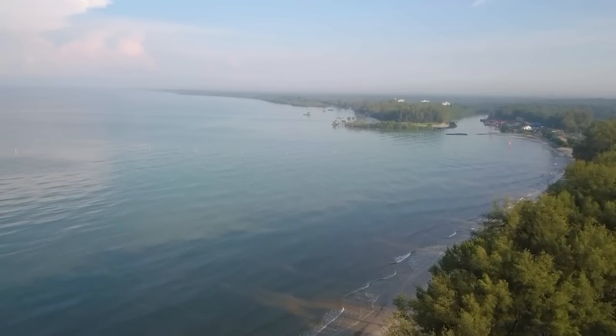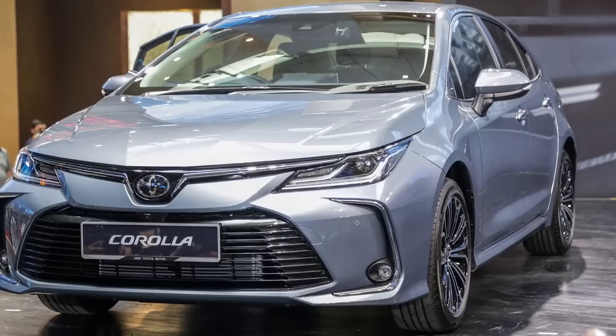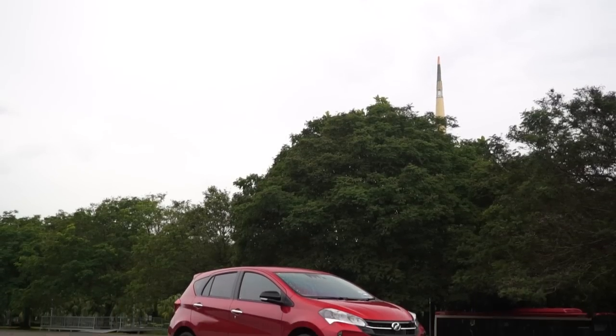Behind every successful car brand, there is a coveted anchoring product. For Porsche, it's the 911. For Toyota, it's the Corolla. For Perodua, it's none other than the Myvi.